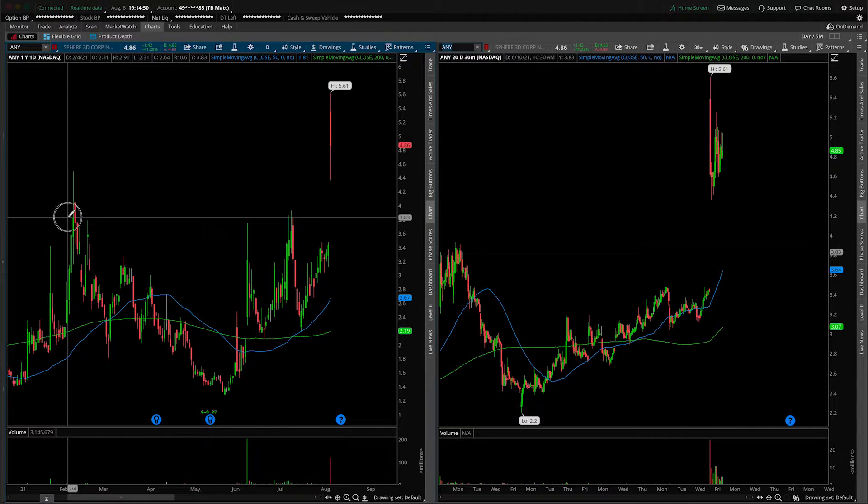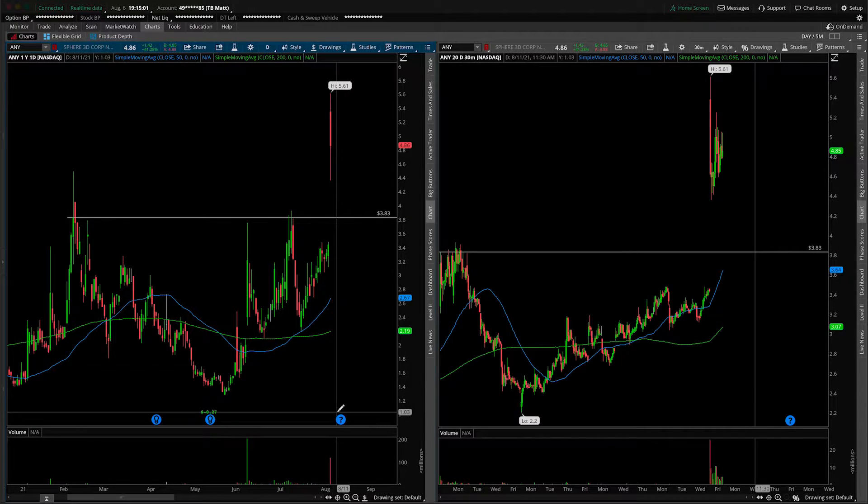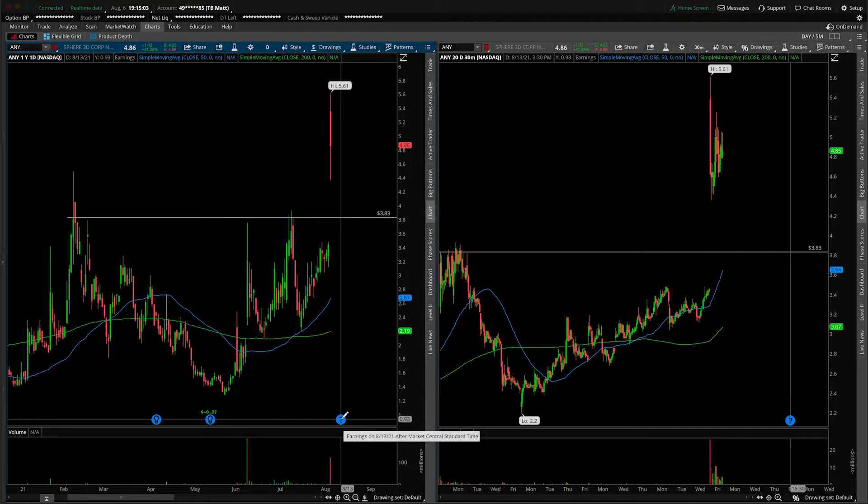We'll clearly all notice this area that acted as resistance — you can see multiple upper wicks, rejection and rejection on that most recent test, and now we've gapped up and over it. So that is noteworthy. This is before the earnings announcement, which looks like it is scheduled to come out on the 13th after the market close.